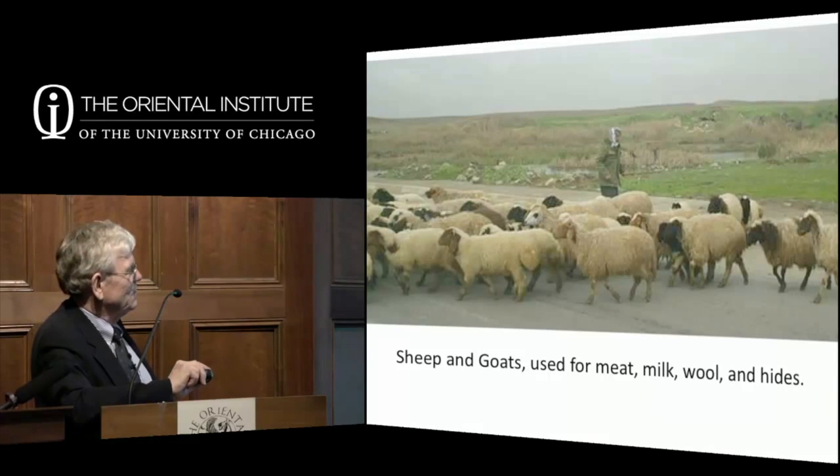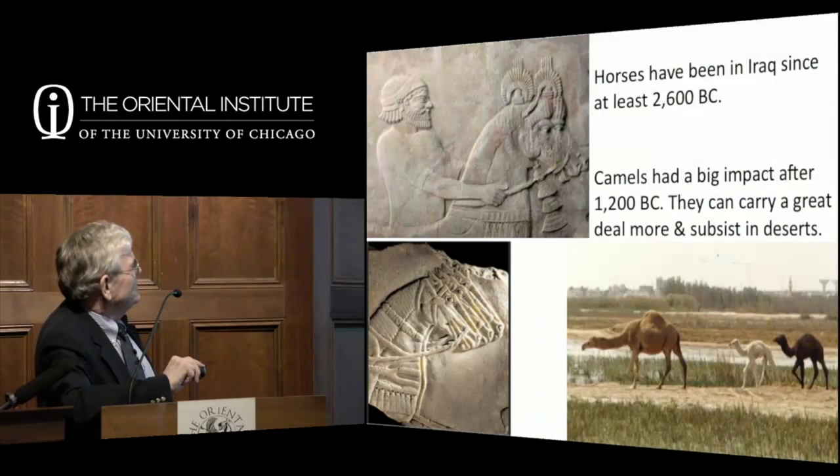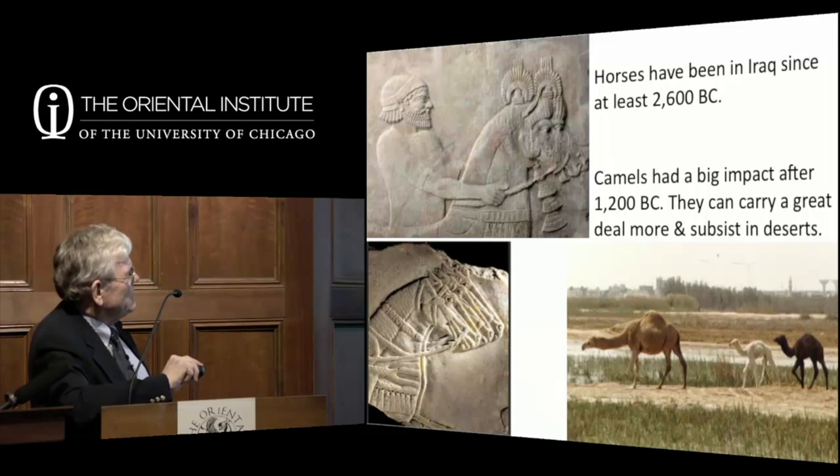Cows have been in Iraq since prehistoric times. Water buffalo, which loves living in the marshes, rivers, and canals, was introduced before 2400 BC—we have beautiful illustrations in Akkadian art, and they are supposedly imported from India. Horses have been in Iraq since at least 2600 BC but don't take a major role until around 1600–1700 BC. Camels had an enormous impact after 1200 BC because they carry much more than any other animal and can live in deserts.